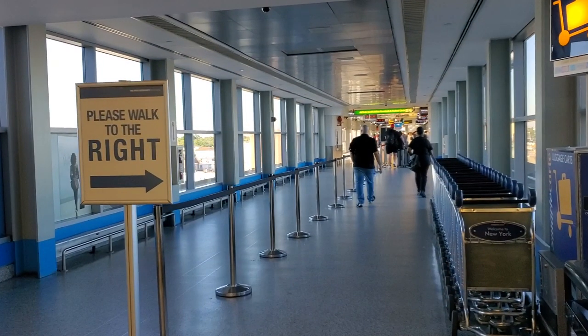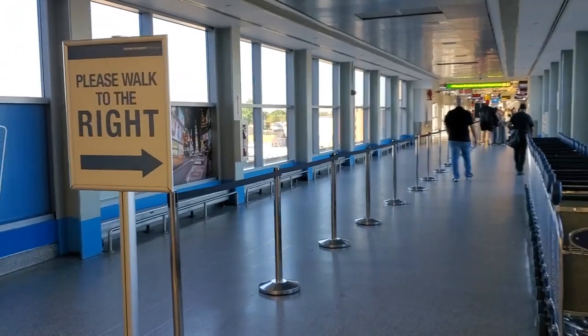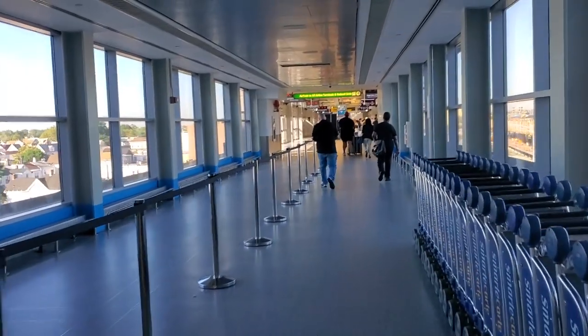Please walk to the right. During busy times, it makes the foot traffic flow so much more smoothly. Believe me.